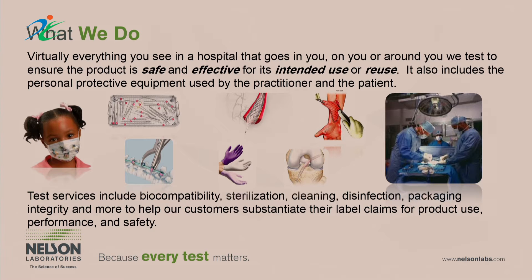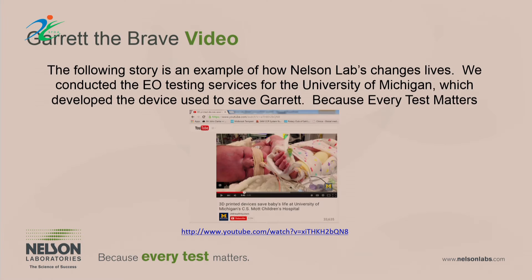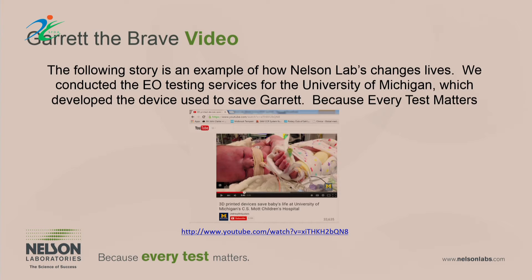I thought I'd start by showing this video. It gives you a little perspective of some of the important work that we're all doing at this conference, focused on helping improve quality of life and making products safe. This one is about a young man from Utah named Garrett. We collaborated with a doctor who came up with a unique new respiratory splint designed to help this young person breathe better, and we worked with the US FDA to help get special approval for this device.